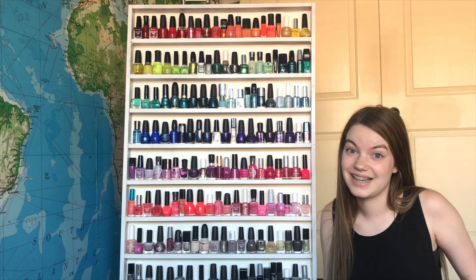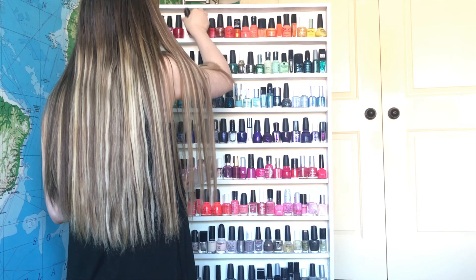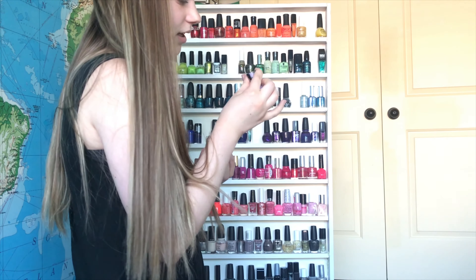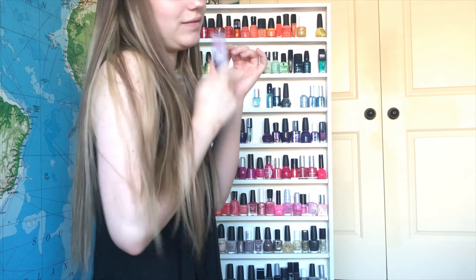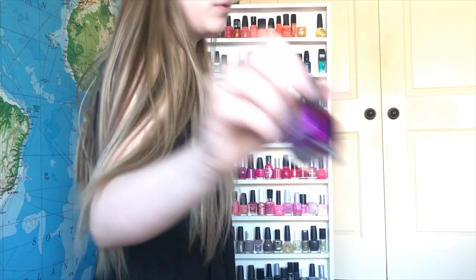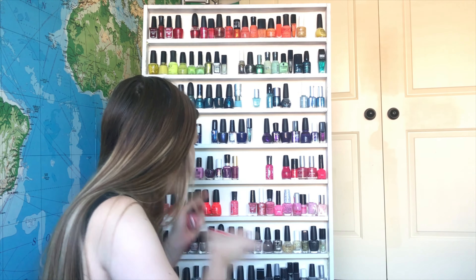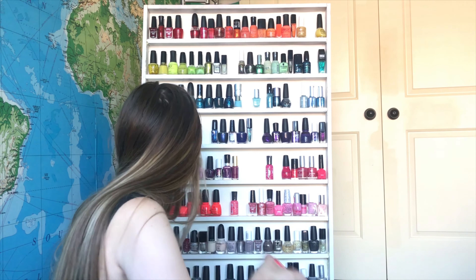The best way to do this is to take out all the ones I know I want to keep, then the other ones we can really decide. Great color, such a classic. This is a real OG — a real classic. This one's fun.